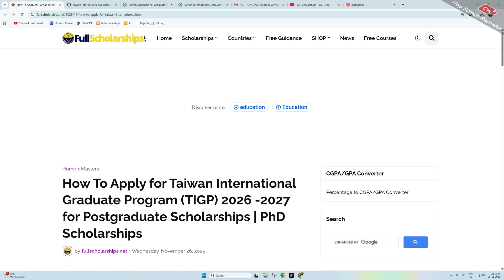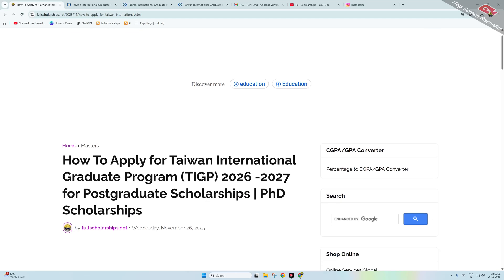Dear students, welcome back to Full Scholarships live video series. We will show the process for Taiwan International Graduate Program scholarships for session 2026-2027 — how to apply for postgraduate scholarships and PhD scholarships as well.